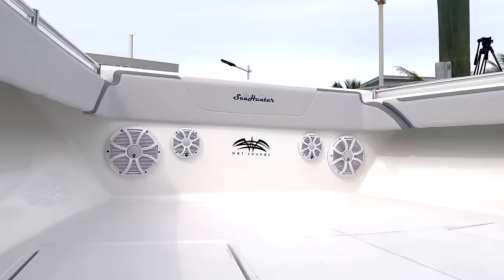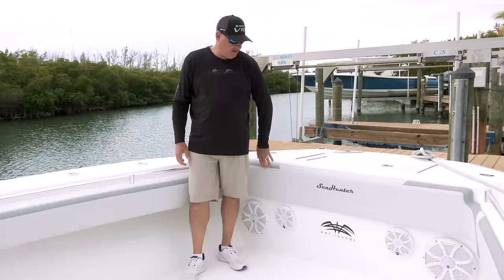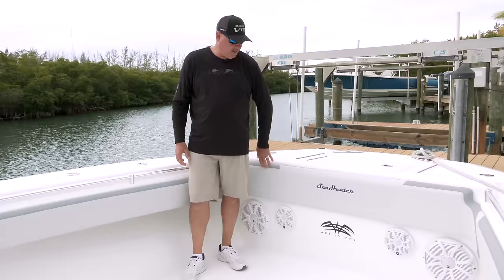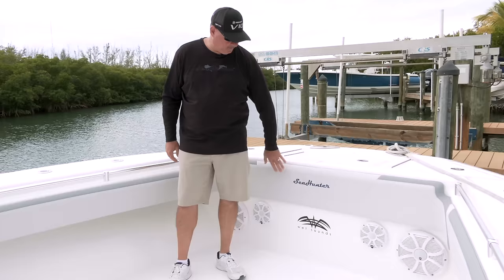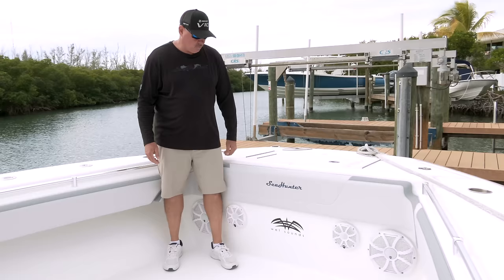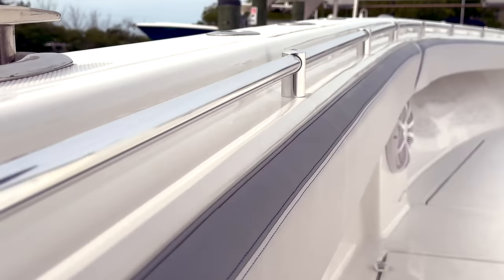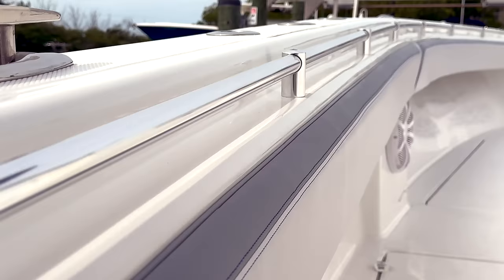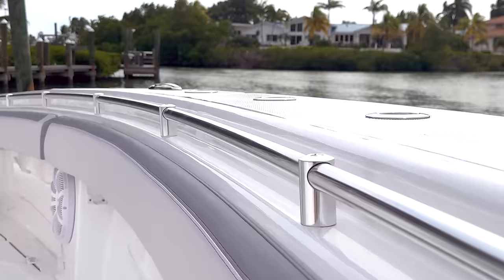We chose a two-tone gray upholstery with navy blue thread — it really came out awesome with the navy blue accents. The combing bolsters are all the way around and it's just about that comfort. You'll also notice the grab rails — this is the first boat I've had with these, and at first I was questioning whether I really needed them. But once you have grab rails you never want to be in a boat without them. Even though the boat is wide, stable, and safe, it's really nice to have a place to grab on as you're walking up and down the side.